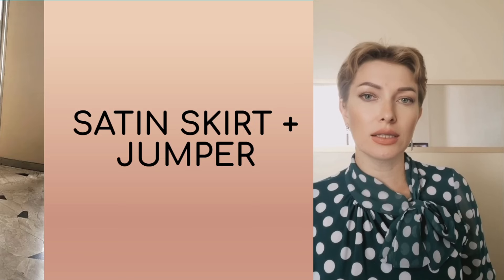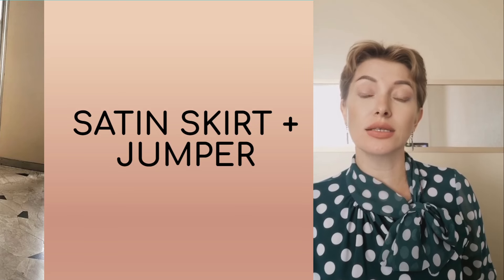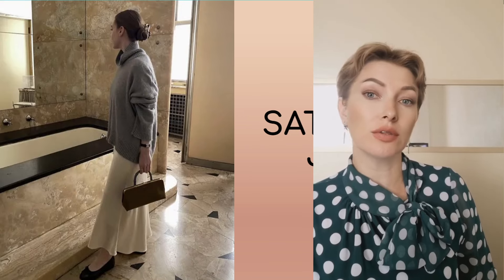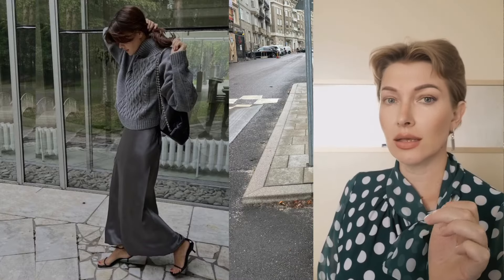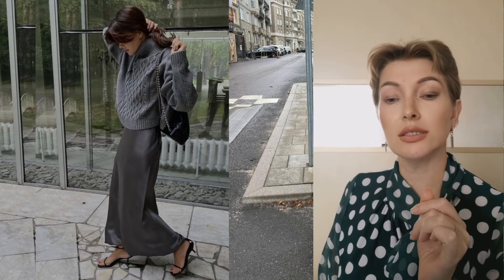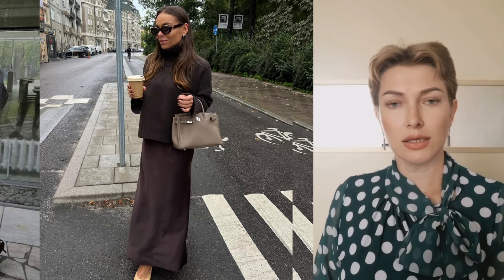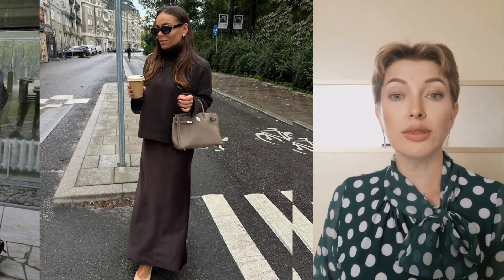A satin maxi skirt will be the perfect base for creating many different looks, both for everyday and for special occasions. This elegant and feminine wardrobe item can be easily adapted to different styles and occasions. Satin skirt plus jumper is a fashionable combination this fall. For a casual look, pair a satin skirt with a simple jumper or turtleneck, complementing the ensemble with accent boots or sneakers. This comfortable but stylish look will be appropriate for both walks and meetings with friends.